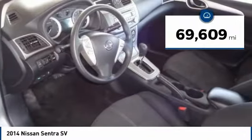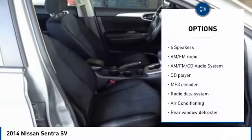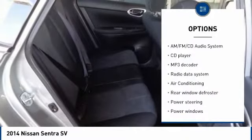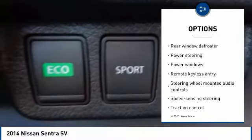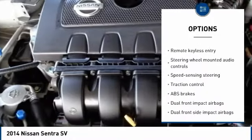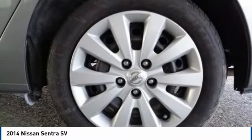This vehicle has less than 70,000 miles. Here are some of this vehicle's great options: traction control, dual airbags, air conditioning, power steering, AM-FM stereo with CD player, security system, rear window defroster, trip computer, and power windows.